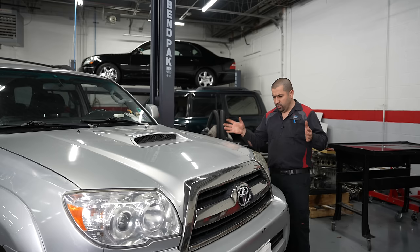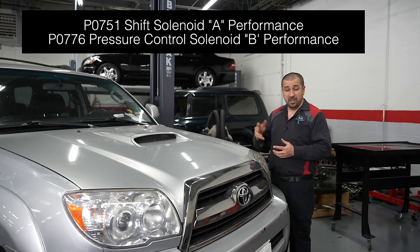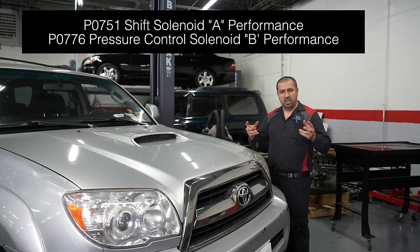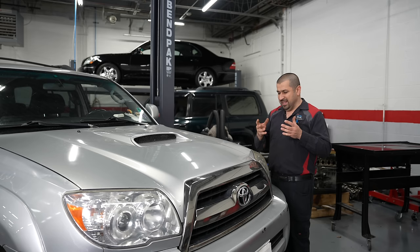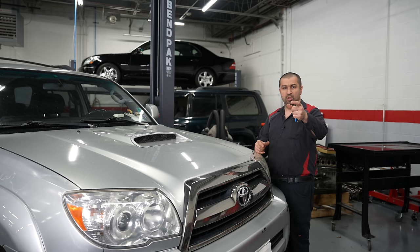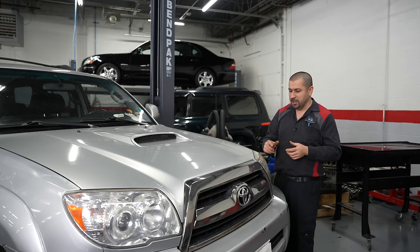This car was brought into the shop with the check engine light on and the transmission is not shifting well, especially when it's cold. This car has solenoid codes. Solenoids are what change the hydraulic flow inside the transmission to make the specific clutches engage, disengage, change the torque converter, and change the pressure inside the transmission. These little solenoids are electronically controlled — that's why it's called an electronically controlled transmission.